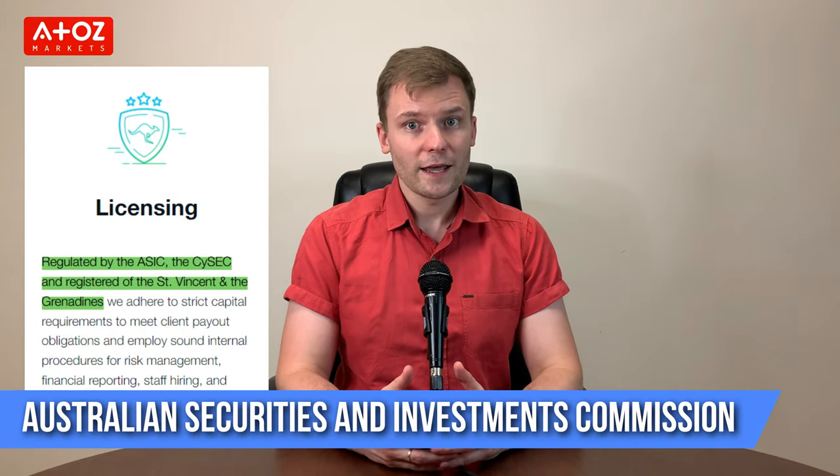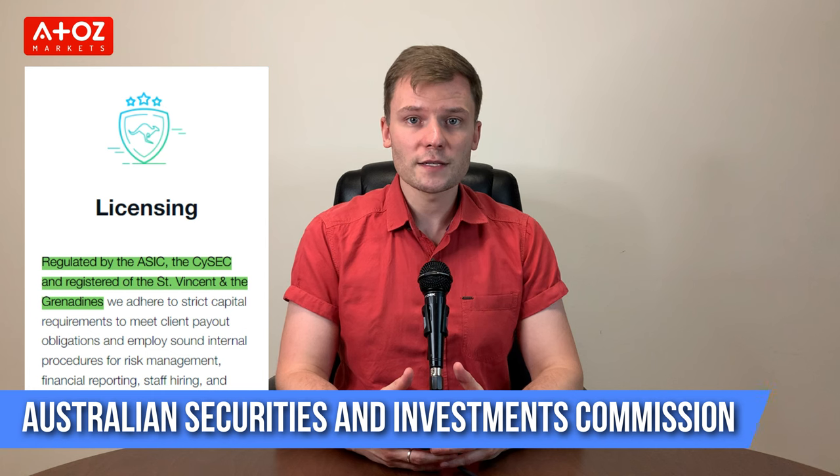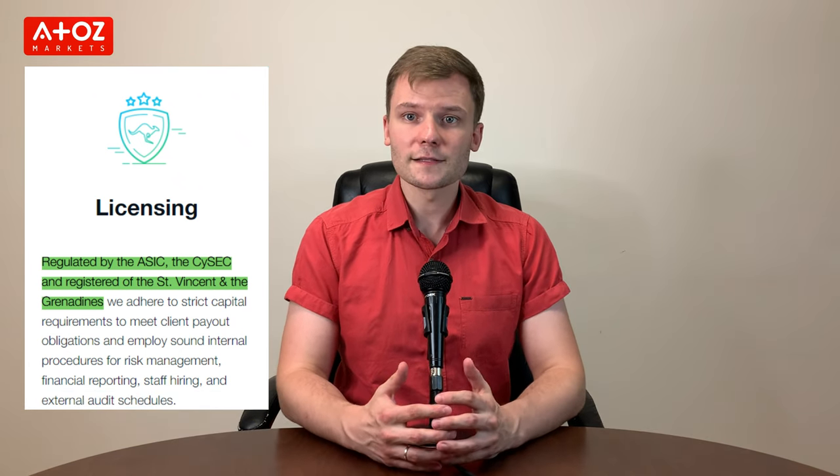The next broker on our list is FP Markets. The broker is multi-licensed and regulated by reputable regulatory bodies around the world. In Australia, FP Markets is regulated by ASIC. It is also authorized and regulated by the Cyprus Securities and Exchange Commission for European operations. FP Markets LLC is also a registered company in St. Vincent and the Grenadines.